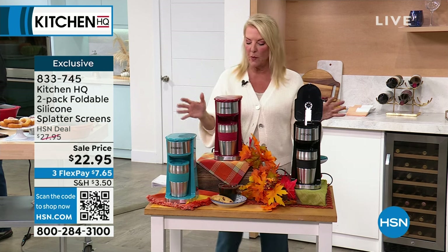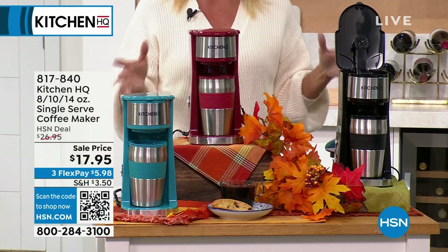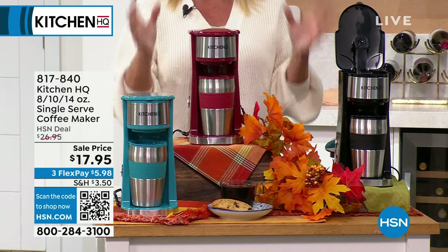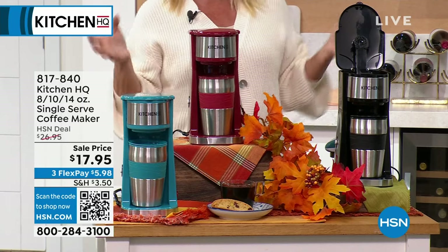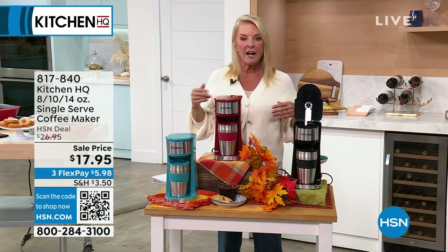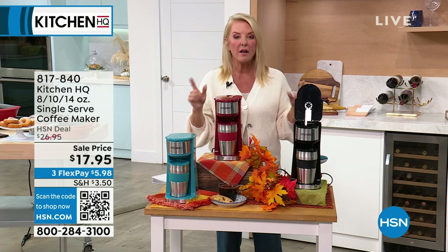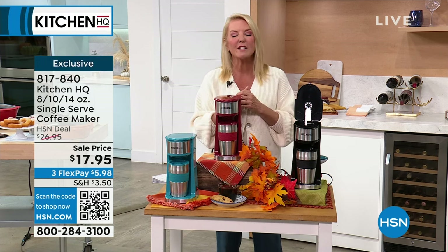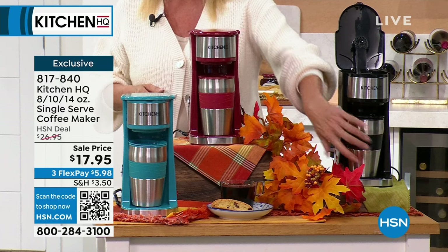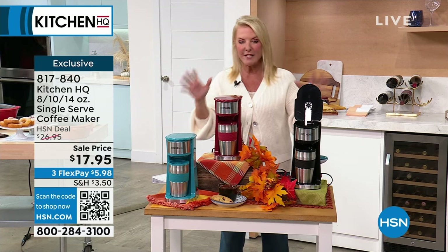Coming up: a coffee maker in three colors — black, red, and teal. This is our lowest price ever. It's super clever — you can make an 8, 10, or 14-ounce single serve coffee. Great if you live in a small space, want one cup on your way out, want to put it in a spare room or guest bedroom, or in your office cubicle. Comes with a thermal cup to go. It's on sale for $17.95 with three flex pays.